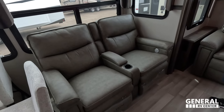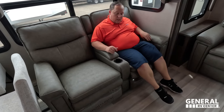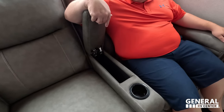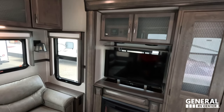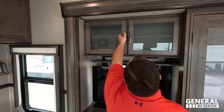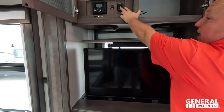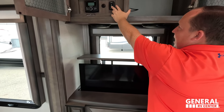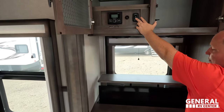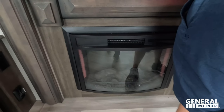Notice the nice flush floor slide. We also have the Thomas Payne Collection Theater Seat — it's an electric recliner with cup holders and nice storage. Directly across from the theater seat is the entertainment center. The TV is on a televator — actually designed by Nate and Marissa — and Grand Design loved it so much they incorporated it into all 378s. Underneath is a fireplace that produces heat from electricity.